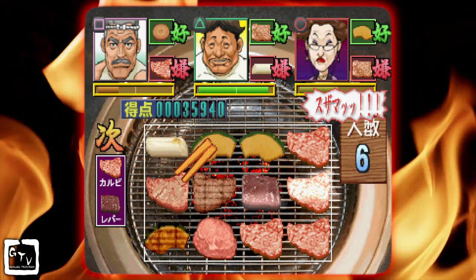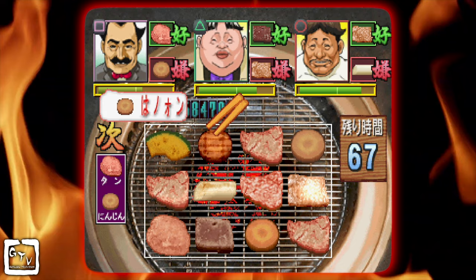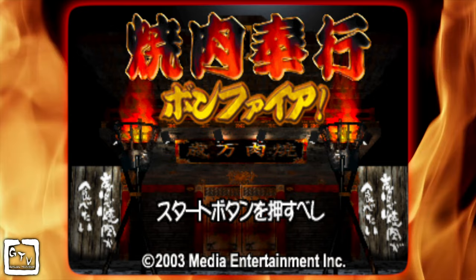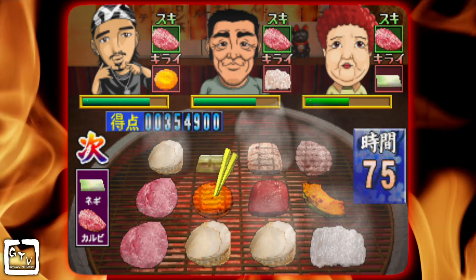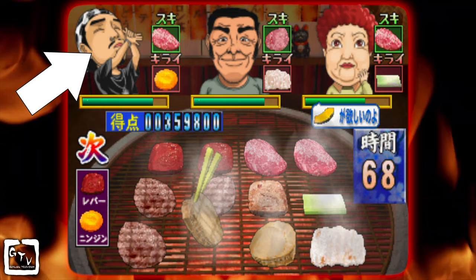All in all, Yakiniku Bugyo is a pretty fun game — simple, but challenging and interesting enough to make it worth the price of entry. If you didn't get your fill with this game, Media Entertainment came back in 2003 with a sequel, Yakiniku Bugyo Bonfire. The gameplay mechanics are the same, but the game features better graphics and more characters. The b-boy character and his crew make it worth trying out, just for him alone.